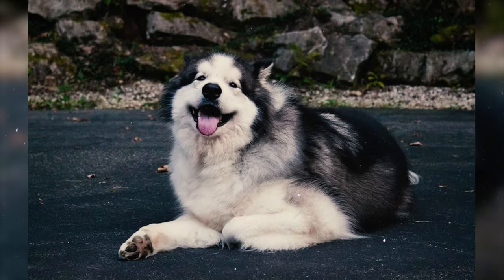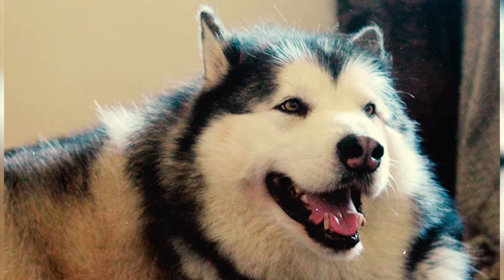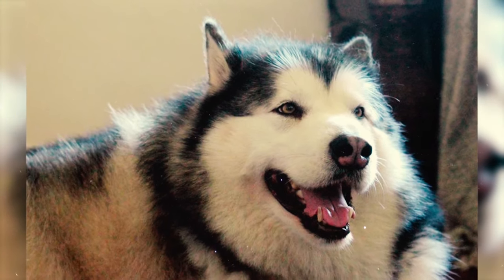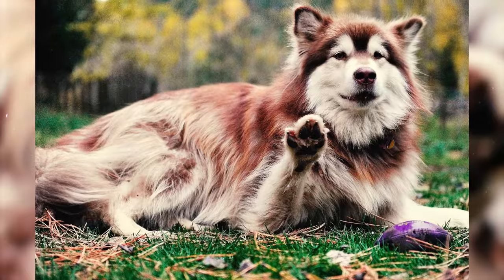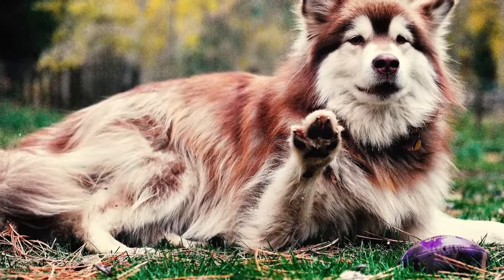Fact 21: Alaskan Malamutes have a tendency to dig, which can be driven by various factors. If it's due to boredom, addressing their need for stimulation can help. If it's instinctual, consider creating a designated digging area, like a sandbox in your yard, to accommodate their natural behavior.